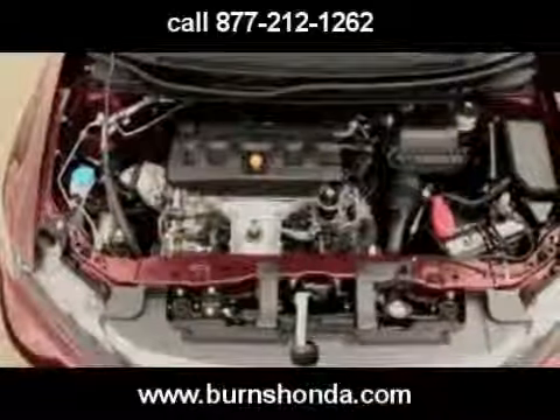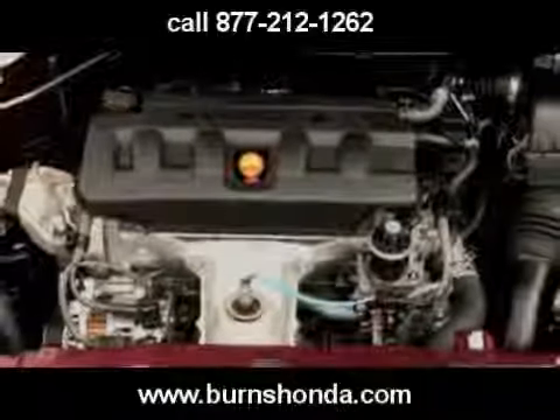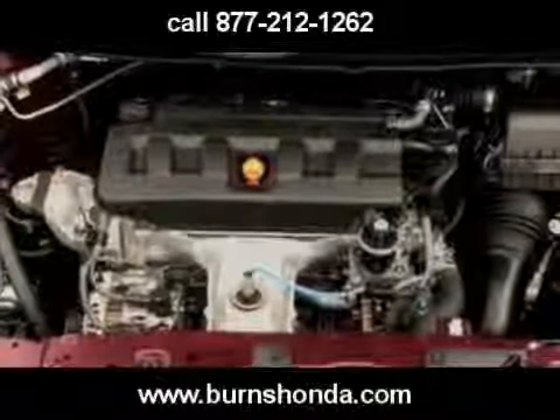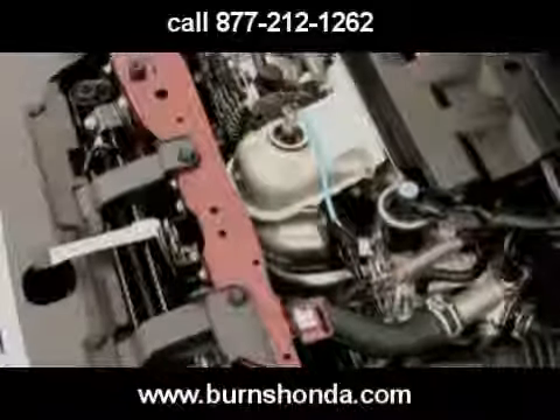Under the Civic EX's hood, Honda has improved the 1.8-liter iVTEC four-cylinder. Peak output of 140 horsepower and 128 pound-feet of torque remains the same as that of last year's 1.8.